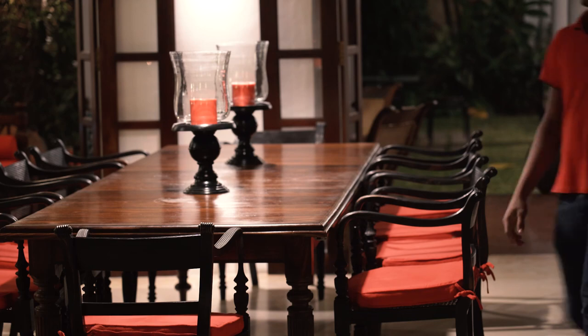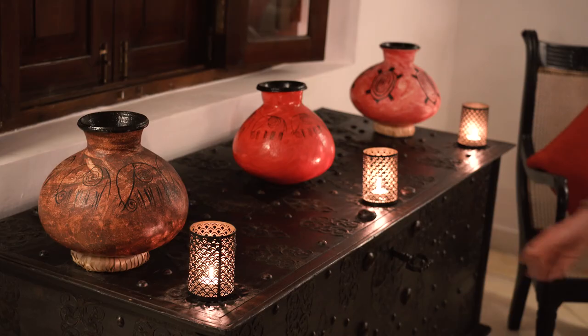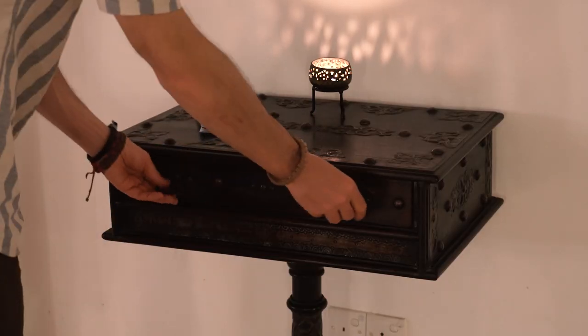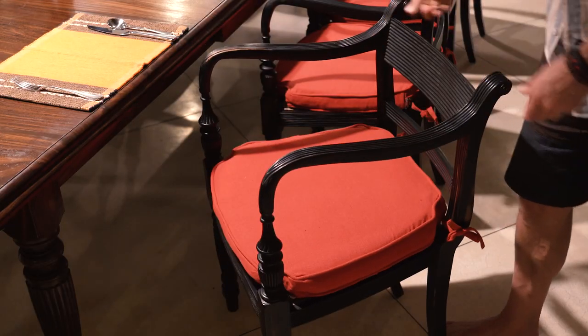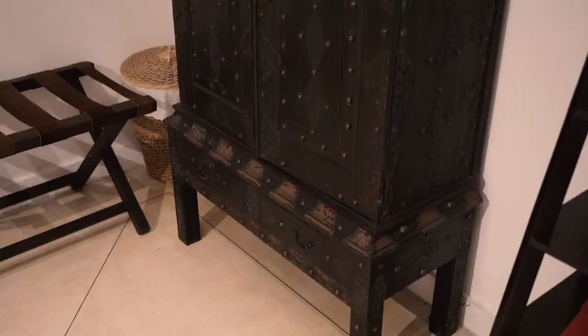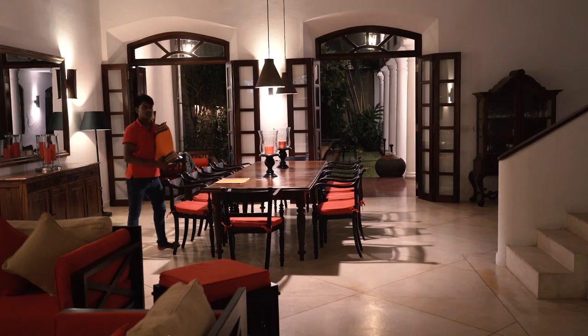Throughout this villa you will find original pieces of Dutch furniture. Have a look at the detailed craftsmanship of this Dutch box. This piece is also original. These chairs are made from very expensive ebony wood and are also original frames. Pieces like this bedroom wardrobe and bed frame are all original Dutch antiques, adding to the charm of this villa.